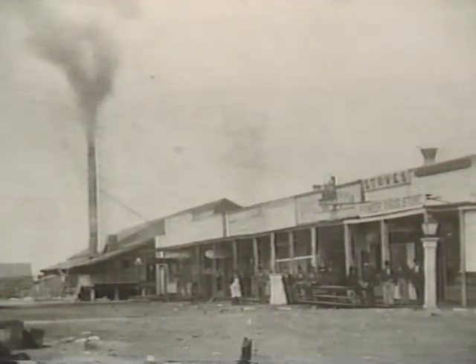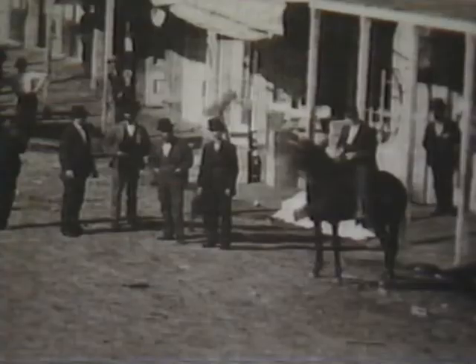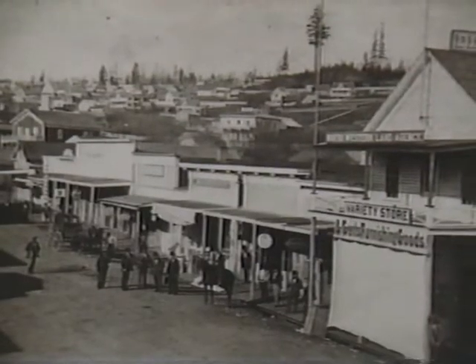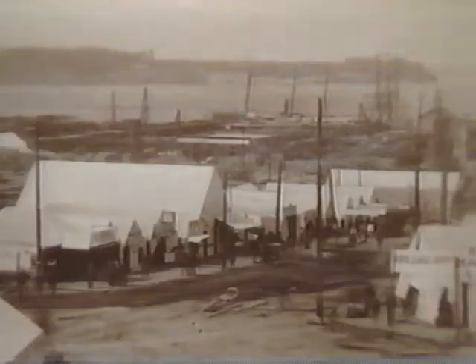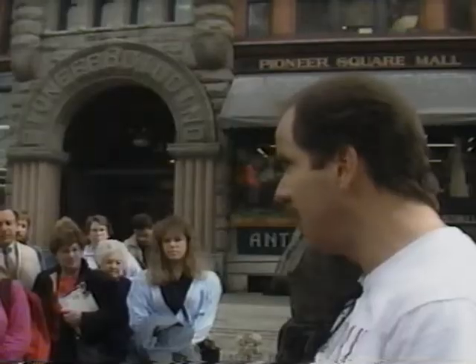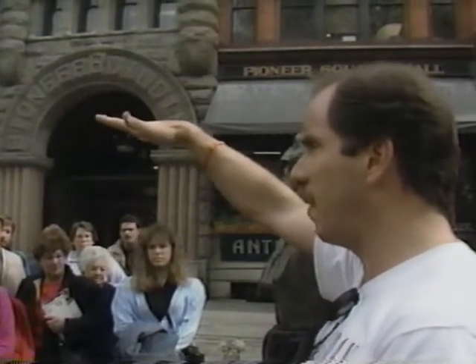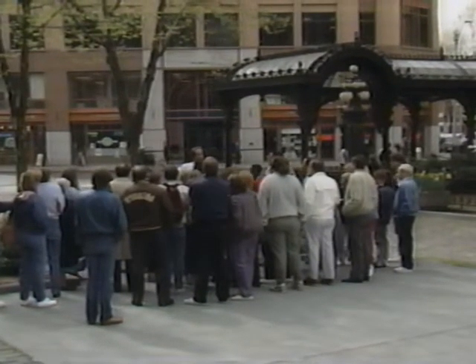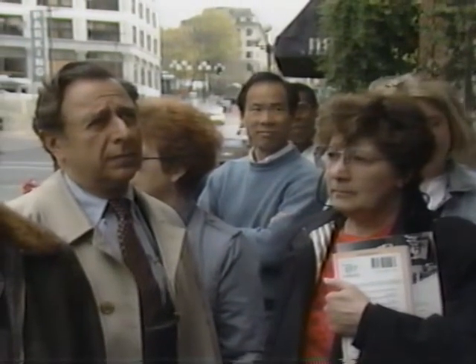It was the timber and Henry Yesler's sawmill that got the outpost of Seattle going. The little town grew with lumber, fishing, and trade providing the basis for the economy. Seattle continued to grow until 1889, when fire destroyed the 64-acre town. Join the famous underground tour and recapture some of that pioneer spirit — all this area of Pioneer Square was completely burnt to the ground, and the way they rebuilt after the fire is what created the underground.